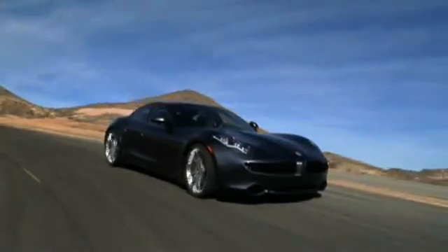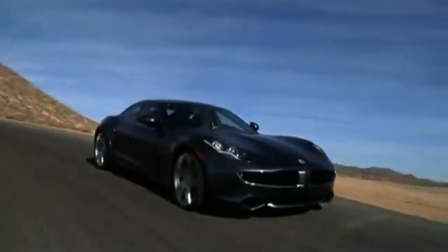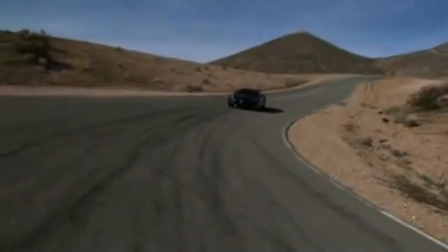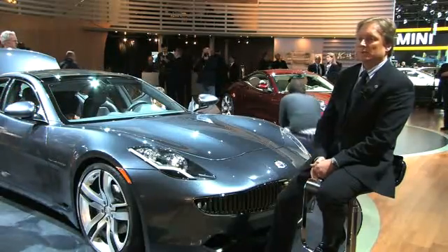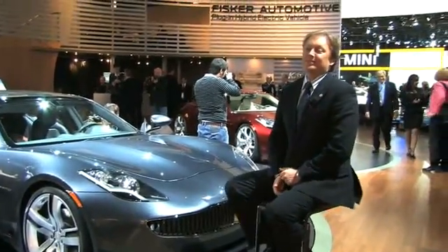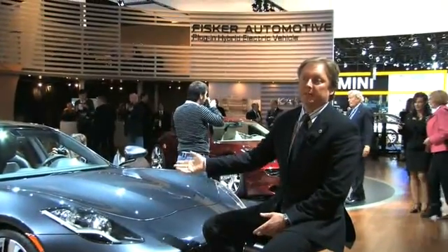Now, the internal combustion engine you've got — the General Motors Ecotec engine — compared to some of the other extended-range EVs or plug-in hybrids being done, it's got quite a bit of power: 260 horsepower. Can you explain why you went with an engine with so much power? Well, first of all, the other cars you're talking about are not on the market yet. They're still concept cars, where this car is a final production car getting delivered by the end of this year.